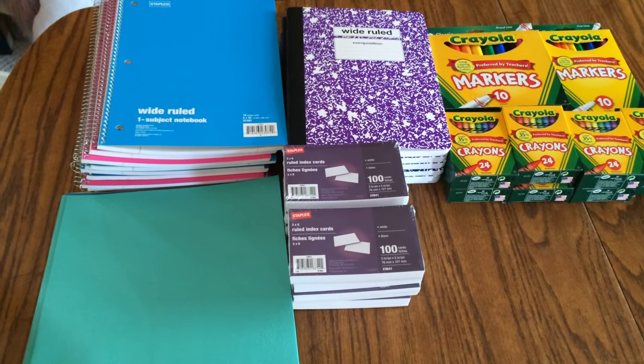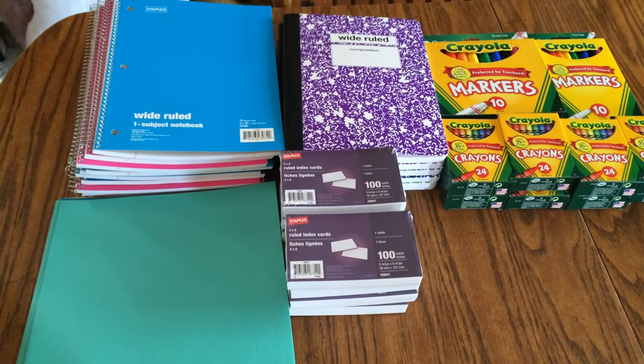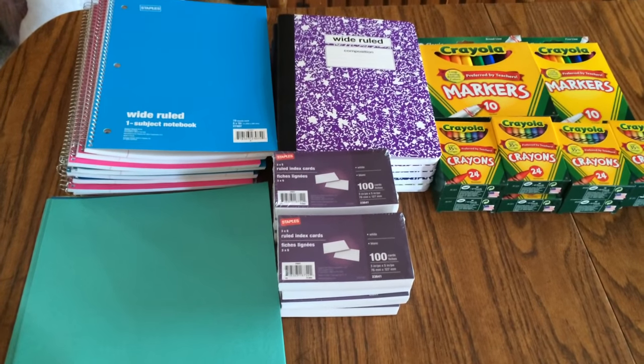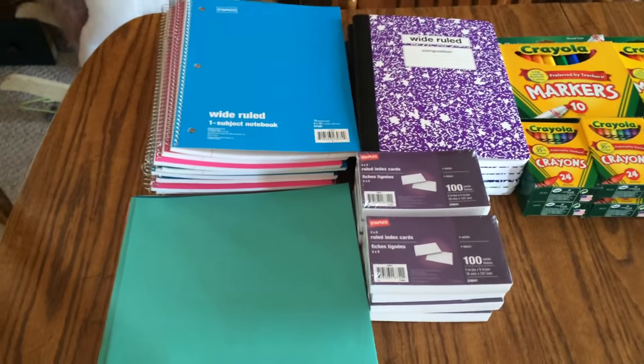Hi everybody, it's Michelle. Today is Wednesday, July 20th, 2016. This is my Staples, Walgreens, and JCPenney haul for you today. I stopped in a few of these stores to get a few of the deals that were going on this week, and this was my first chance.